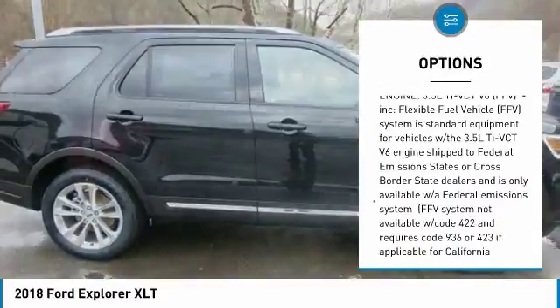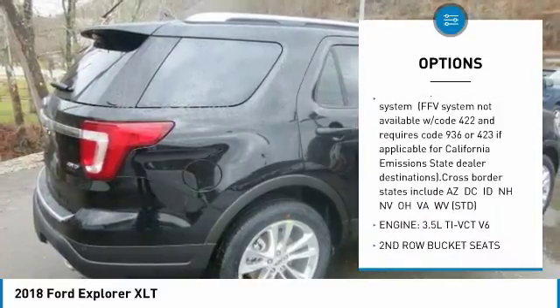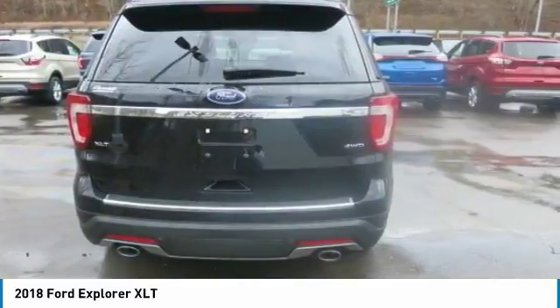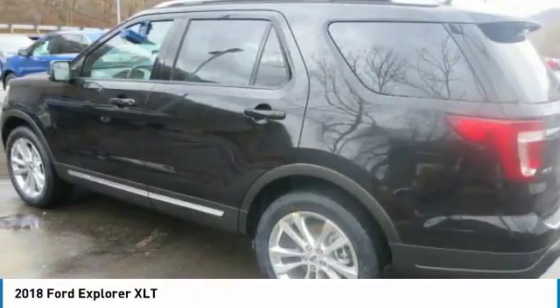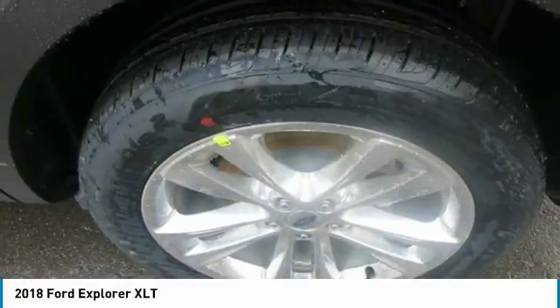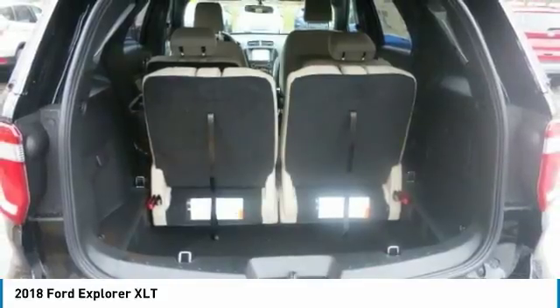What do we mean by capable? Spacious seating, excellent cargo room, roof rails, and impressive towing to take you wherever and whenever adventure calls. Explorer also comes with the hands-free foot-activated liftgate, intelligent 4WD with terrain management system, hill descent control, and a 180-degree camera with split view and washer. The front 180-degree camera with split view and washer allows you to see 180 degrees in front of your vehicle.